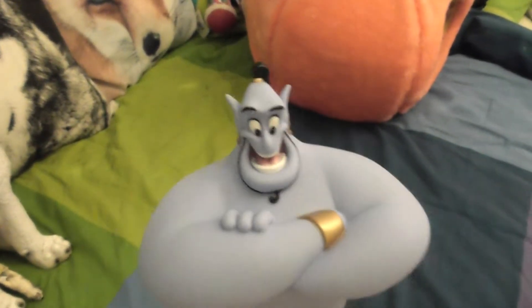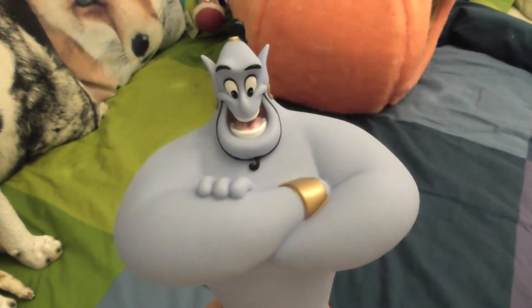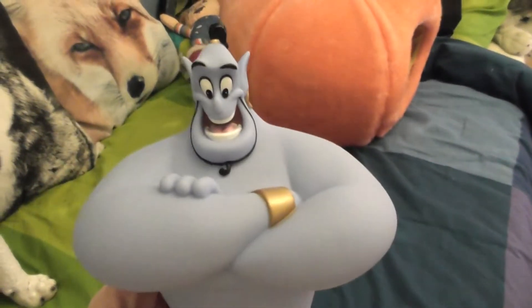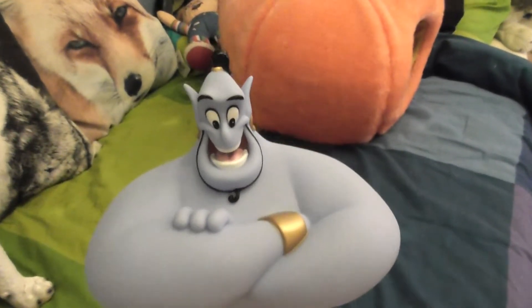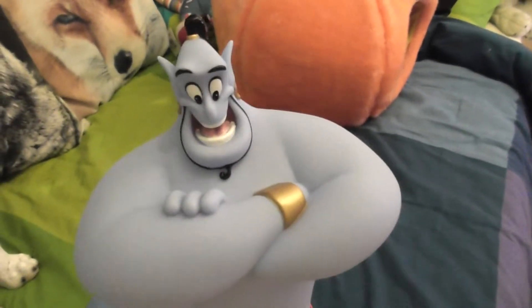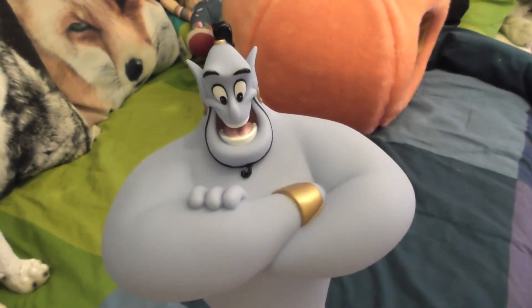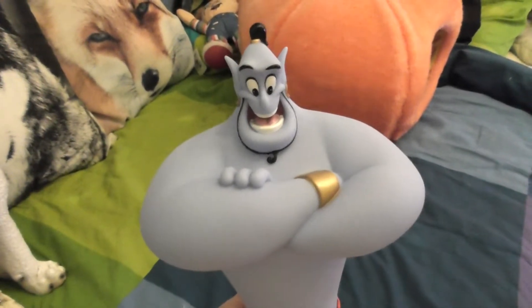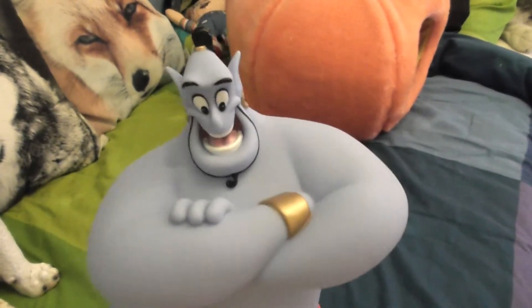Hi everyone, welcome to this video. This is Richie the Blind Hedgehog, and I'm here with my classic Disney Store Genie doll. He's actually really cute and I knew right away that I wanted to use him for the video. I'm going to watch the Aladdin movie tomorrow and I'm pretty excited to see it.